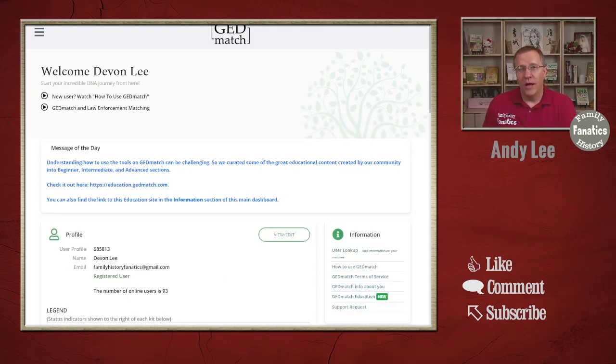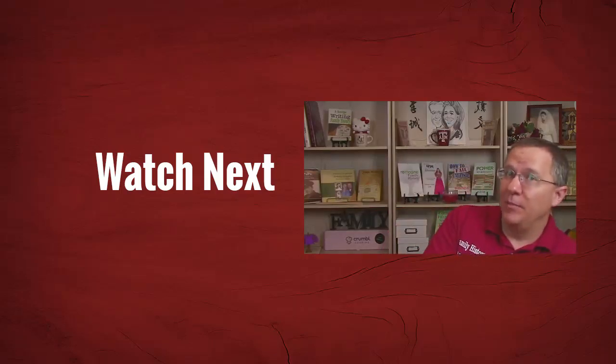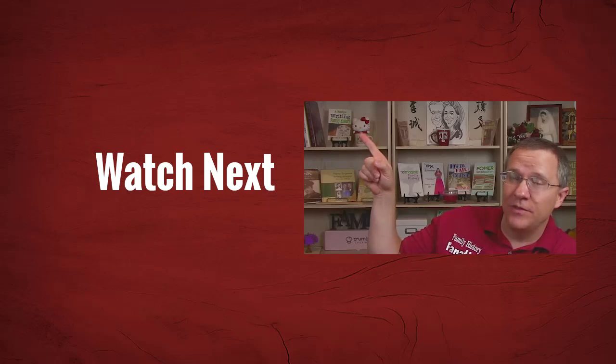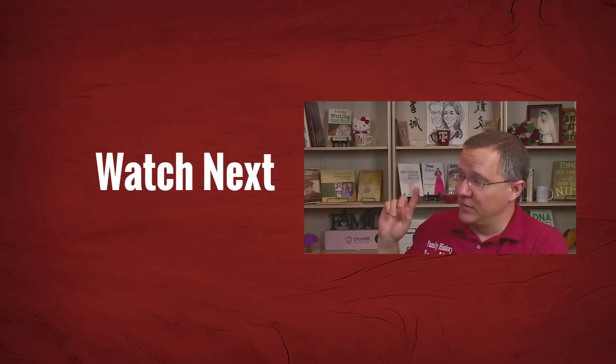That's a quick overview of the new GEDmatch website. Over the next few months I'll be doing updates to many of the videos on how to use some of the tools to show them with the new website, but for right now a lot of the information is the same — the checkboxes might be in different places and the layout might be slightly different. Go ahead and start using the new GEDmatch website and see how it can help you with your genealogy research. If you'd like to learn about the order I recommend beginners use tools, check out the video up here, or if you want to learn something else about DNA check out the video below.